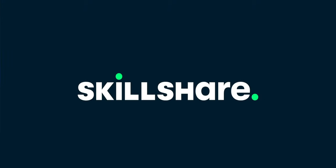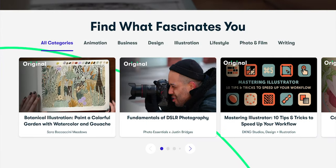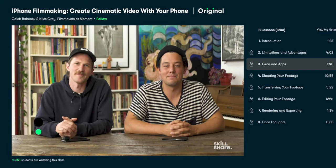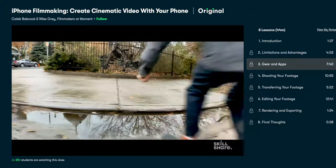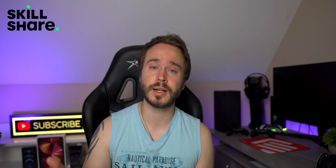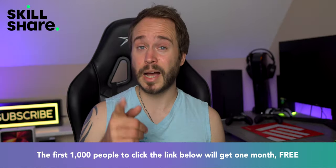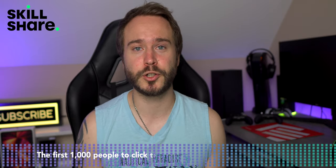First, let's talk about the sponsor of today's video, Skillshare. Skillshare is an online learning community where millions come together to take the next step in their creative journey. With thousands of classes to choose from, you'll certainly find one you love — whether it's learning how to draw, edit videos, play the guitar, and so much more. I recently finished a class from Kayla Babcock and Niles Gray on how to create cinematic videos with your phone, including all the apps you need. Skillshare has a ton of classes under 60 minutes long to help you fit them into your busy schedule. The first thousand people to click the link below will get one month completely free.